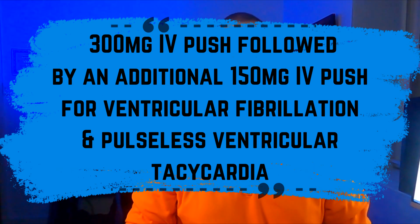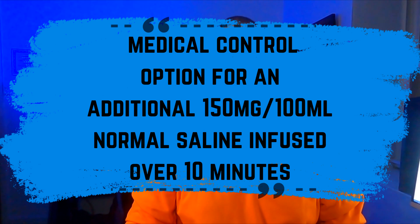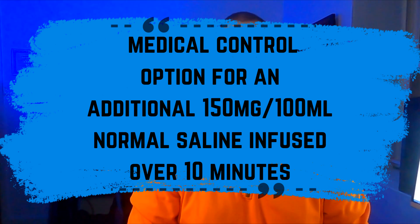EMS dosing for amiodarone may vary depending on local protocols, so be sure to look at what your area might be following. But the most common is 300 mg IV push, followed by an additional 150 mg IV push for ventricular fibrillation and pulseless VTac. There is also sometimes a medical control option for an additional 150 mg in 100 ml normal saline infused over 10 minutes for these conditions.